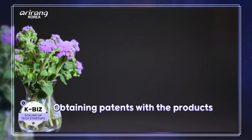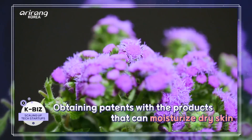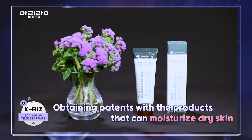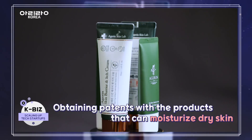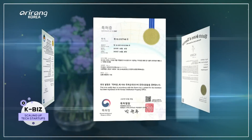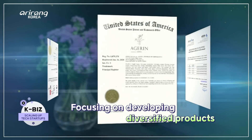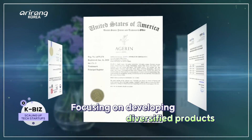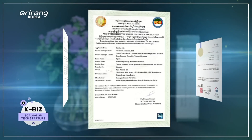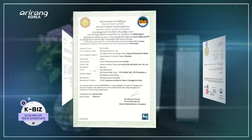By discovering the natural ageratum extract, which can be used as a base material, the company has obtained various patents and certifications. As the extract is effective in moisturising the skin and improving dry skin, the firm has developed diversified products with it. We tested the products today and we're amazed at the moisturising effect and power — so surprised.